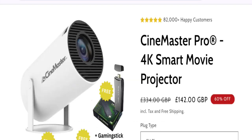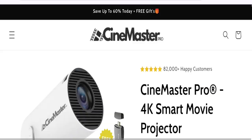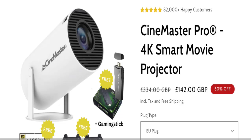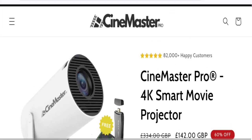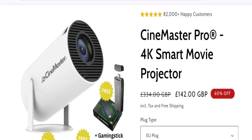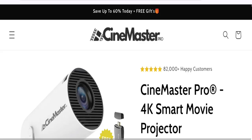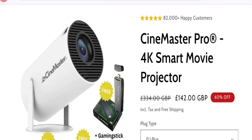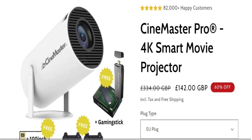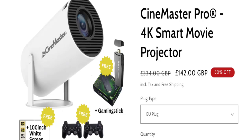For Cinemaster Pro projector customer reviews, this site has been given a rating of 3.8 out of 5 by Trustpilot, based on 36 customer reviews, and it has received negative customer reviews. The trust index score is 38, which is a low trust score, and the business ranking is 29.8 out of 100, which is also a low trust ranking. According to our research, we found a new domain, no social media accounts, negative reviews, low trust score, and low trust ranking — this may be a scam site.